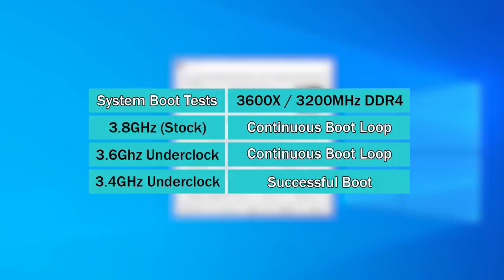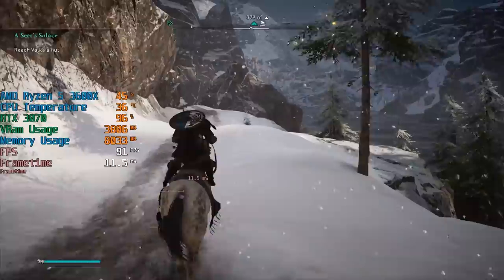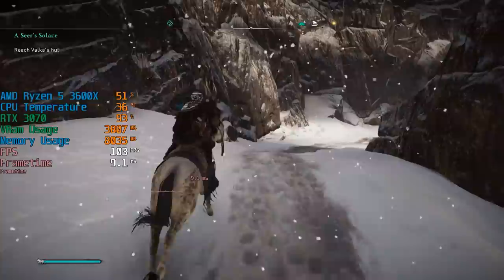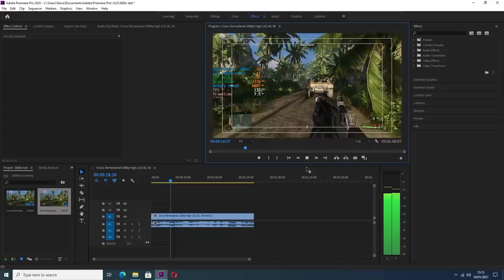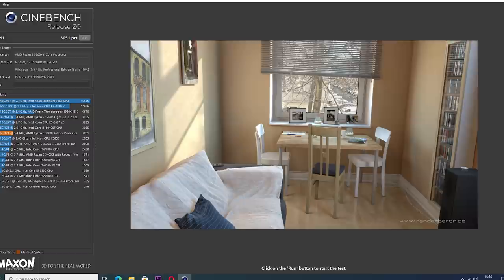As you can see, stock speeds were out of the question and a 200MHz reduction was also problematic, but 3.4GHz or anything below that meant a trouble-free experience. I've been using this CPU for a few hours now and it's running perfectly fine with sensible temperatures. But is this actually usable in the real world? Could we still have a decent gaming experience or edit and render YouTube videos without any problems? I jumped into Cinebench R20 to see how the lower clock speed affected things.